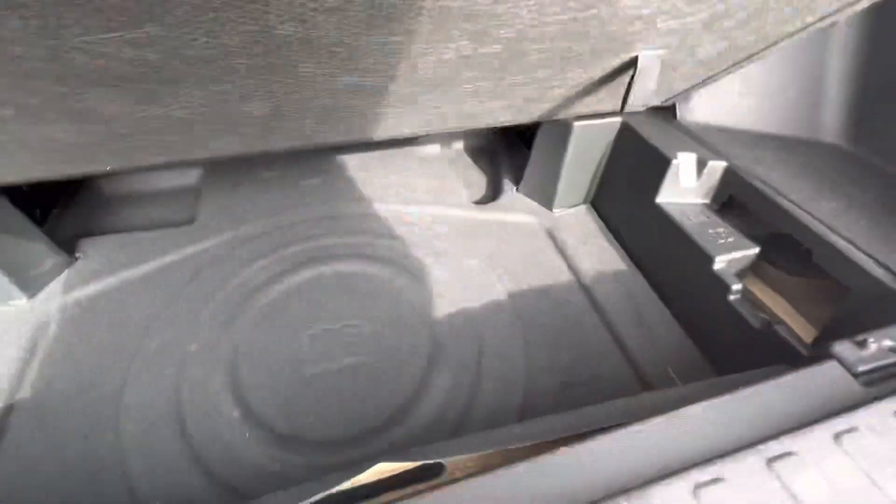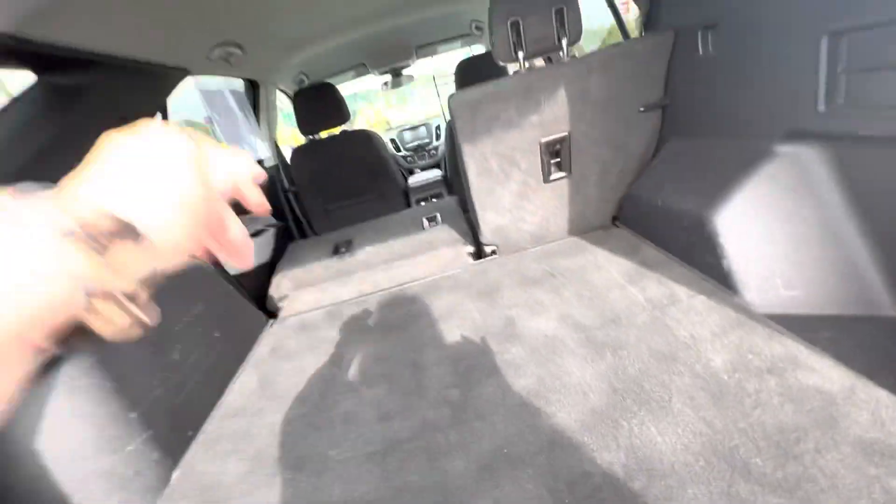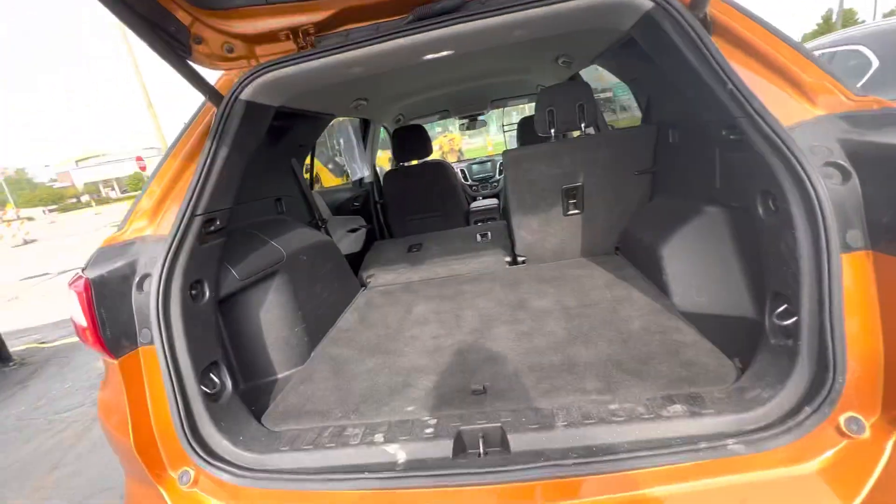It's a spare tire — storage. Spare tire is underneath. Let's take a look on the inside.